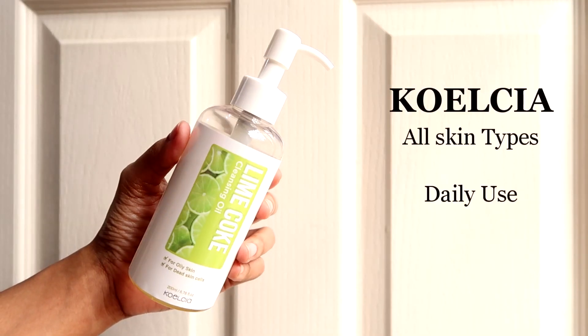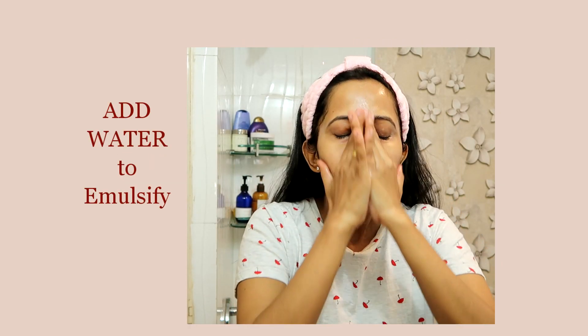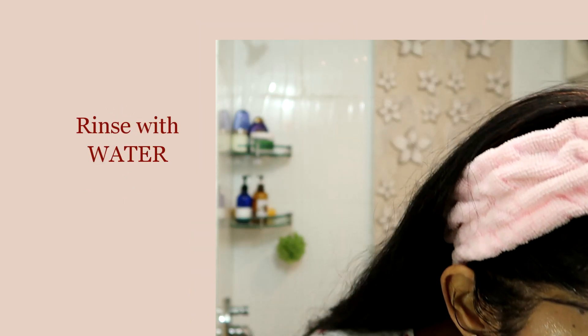I'll now share some BHA products different skin types can use. The first is the Celesior Lime Coke cleansing oil, which contains 0.1% lime extract and willow bark extract as key ingredients to help clean out your pores. It's a makeup remover or first-step cleanser — use it on a dry face, massage, add a little water to emulsify, massage again, and rinse off with plain water, then follow with a foaming cleanser. If BHA dries out your skin, this is a product you can use daily to clean your pores.